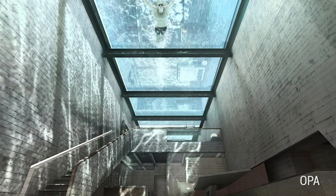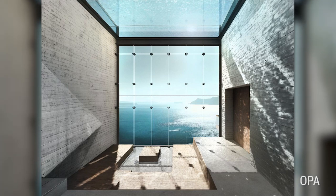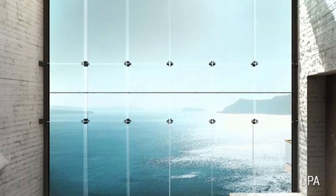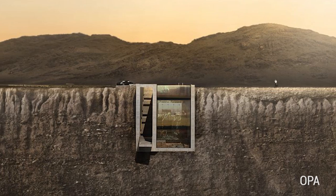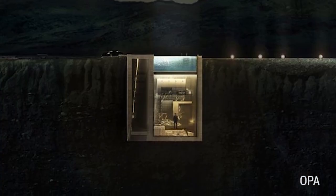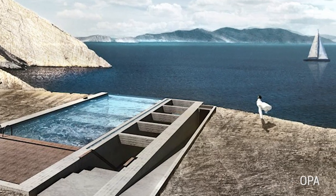OPA originally envisioned building this home into a Grecian cliff, but now OPA has been commissioned to build the cliffside lair outside of Beirut, Lebanon, for a budget of $2.5 million. The owner is no James Bond villain — we think. He's the chief executive of a Lebanese real estate firm. And as they say in the real estate business: location, location, location. And what better location than the side of a cliff?